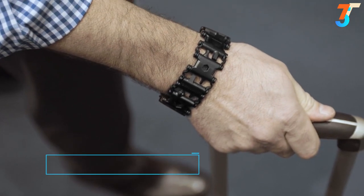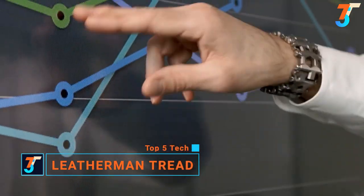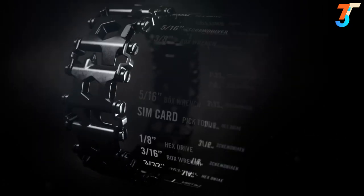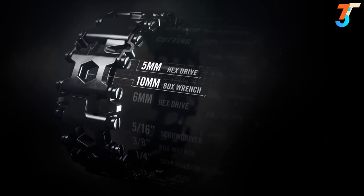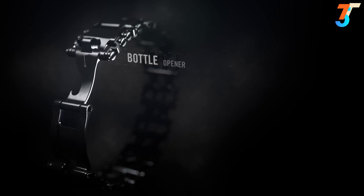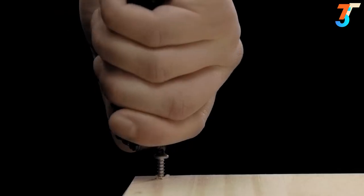Introducing Tread — the first multi-tool that lets you be the one who gets it done anywhere. Tread is 25 hard-working tools you wear on your wrist, including Phillips and flat-head screwdrivers, hex and box wrenches, even a cutting hook and a bottle opener. So regardless of the job, the right tool is always at hand.